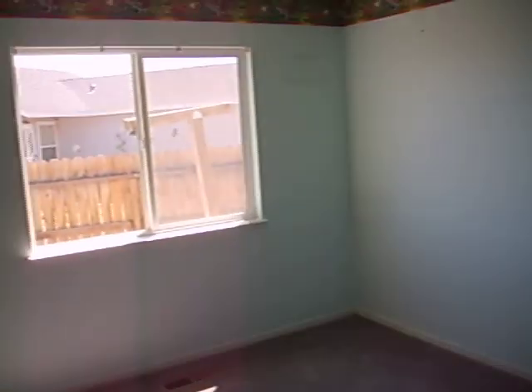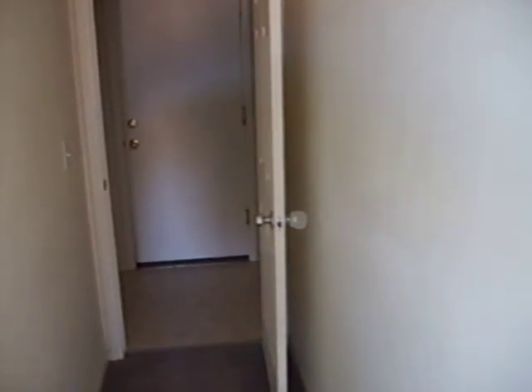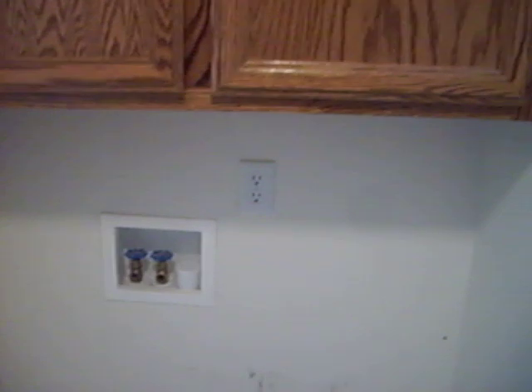This is the other bedroom right here with the gray carpeting. Over here is the hallway, and here's the little laundry room with the cabinets. Here's where the washer and dryer would go — dryer here, washer here — they go on each side, and you have storage space for it.